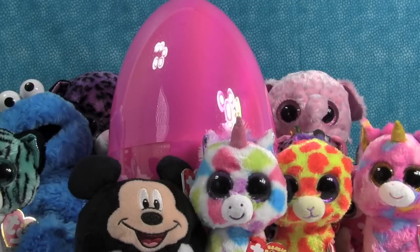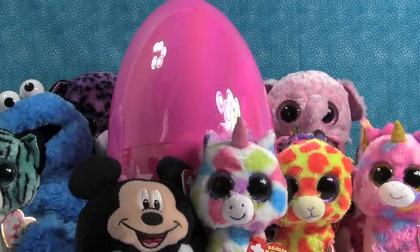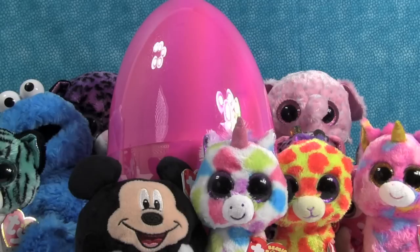We have gotten a lot of requests for another Pink Egg of Awesomeness video. We haven't done one in a while. A lot of the reason because Easter is kind of over with, but the egg is good year round. And we've also gotten a lot of requests to see our Beanie Boo collection. This is not all of our Beanie Boos, but it is a lot of them.